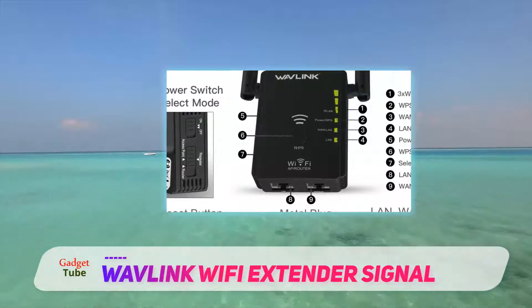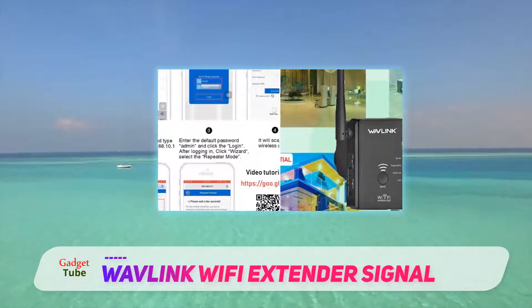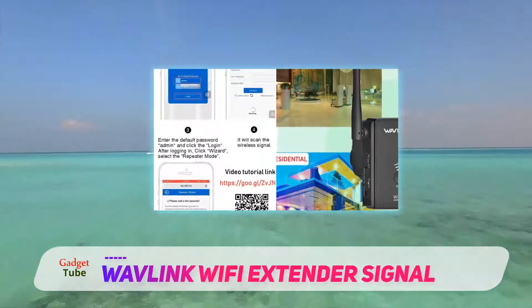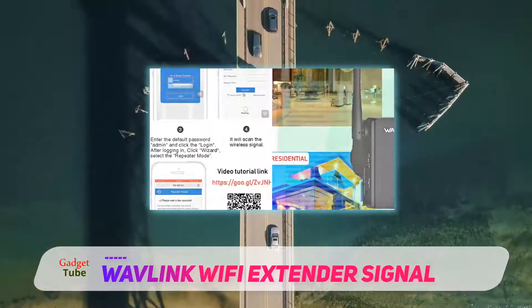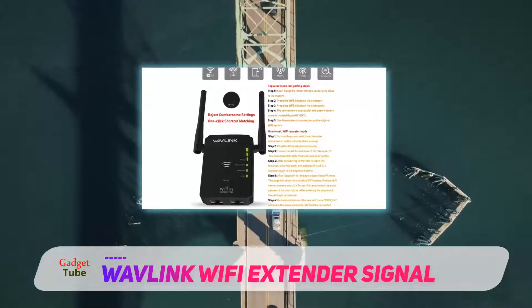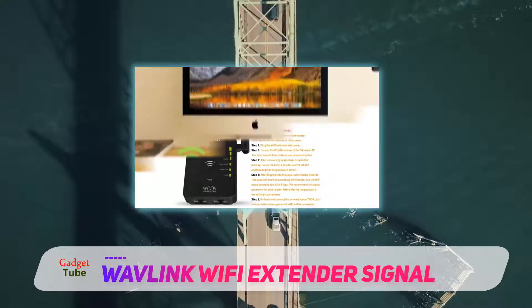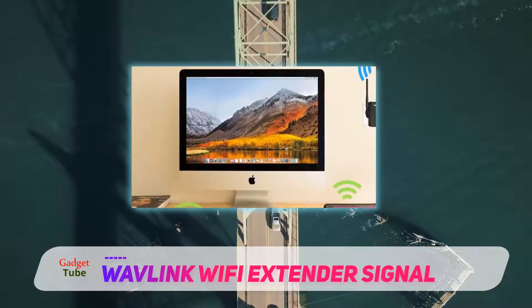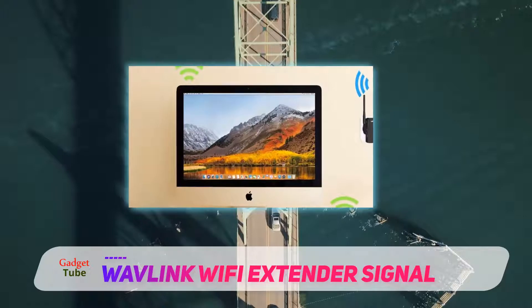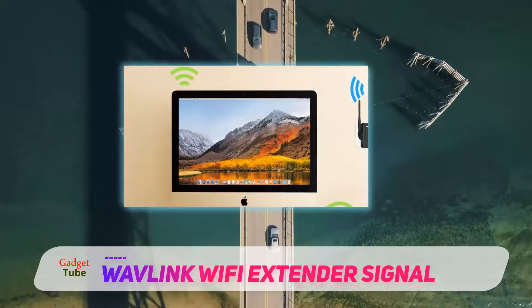It offers efficient performance and four different features: wireless repeater, router, amplifier, and access point. The extender is compatible with various wireless routers and access points, where the 2.4GHz network can easily be expanded or enhanced. It will boost your network range even in difficult to reach areas with a speed of up to 300 megabits per second.